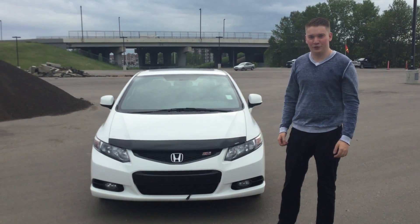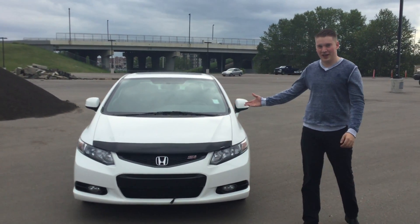Taylor here from River City Hyundai. Today I'm going to show you the beautiful 2013 Honda Civic Si Coupe.